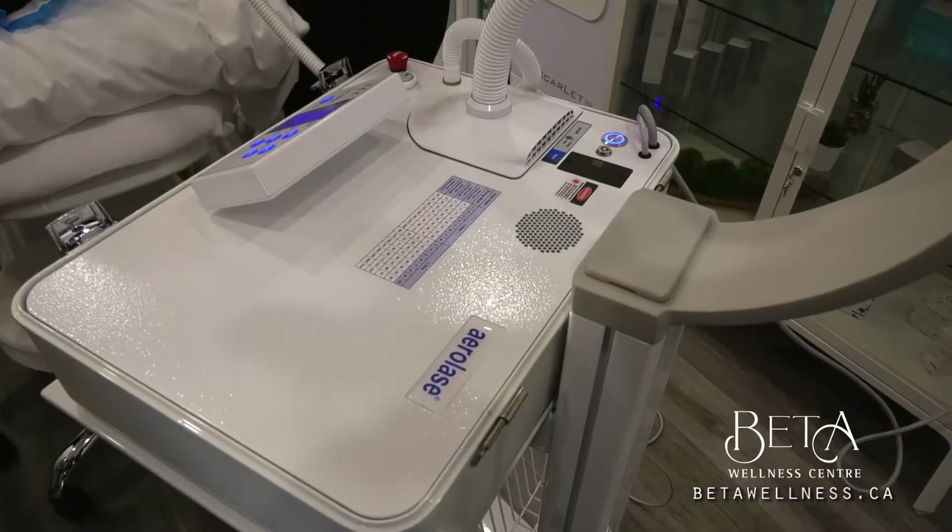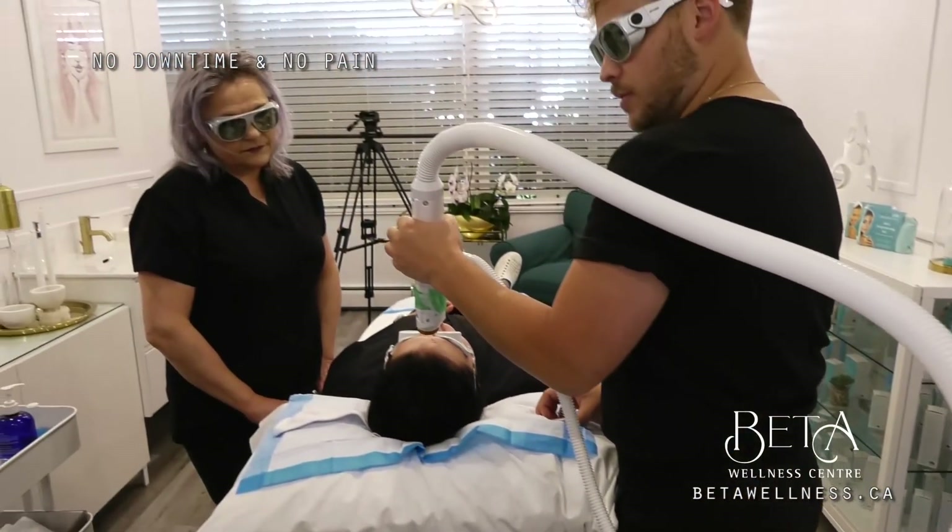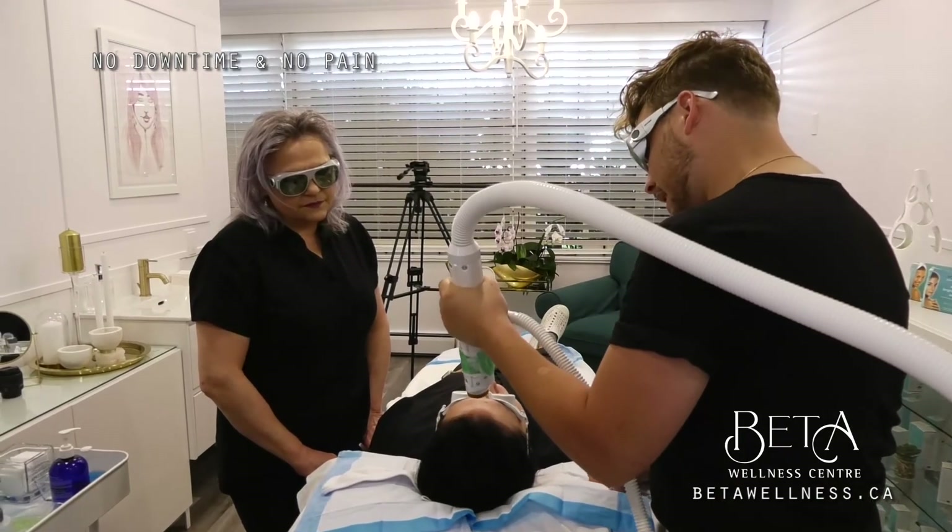This cutting-edge laser technology offers absolutely zero downtime and zero pain. And the best part is instantly noticeable results.